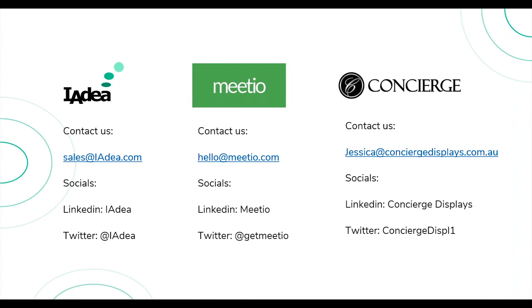We have another question from Aru asking what size the Meetio View display is. Patrick answers: the Meetio View screen ranges from 24-inch up to 85-inch depending on what you need. Additionally, for larger scale kiosks, IAdea provides the XMP-7300 media player to support those configurations.